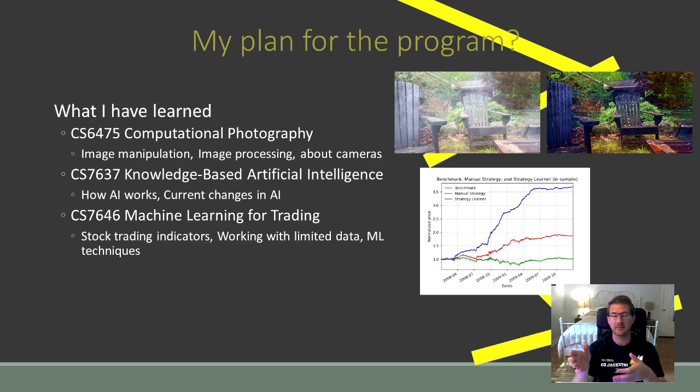Now I'm halfway through the program, and if you've been with me from the beginning, you know that my undergraduate is in Mechanical Engineering. When I started the program, I really didn't have a lot of knowledge on computer science or programming — I had taught myself a little bit of Python, but I was definitely more on the beginner side. So what have I learned going this far through the program? I really feel like I've learned a lot, and I feel much more confident as a computer scientist and as a programmer.